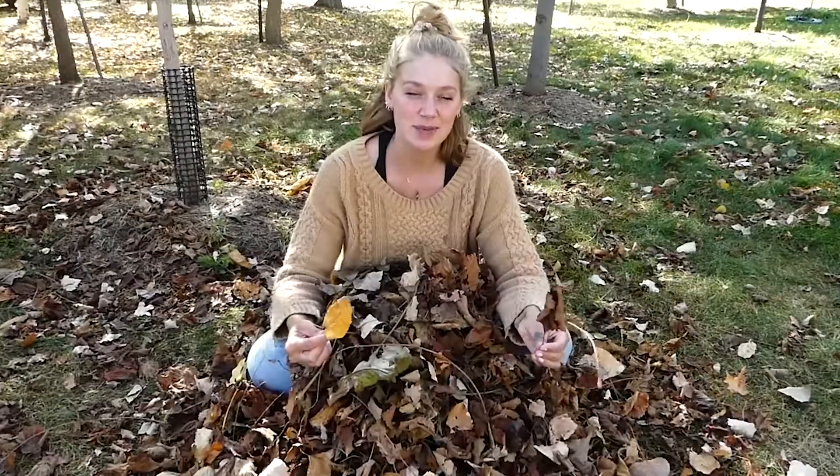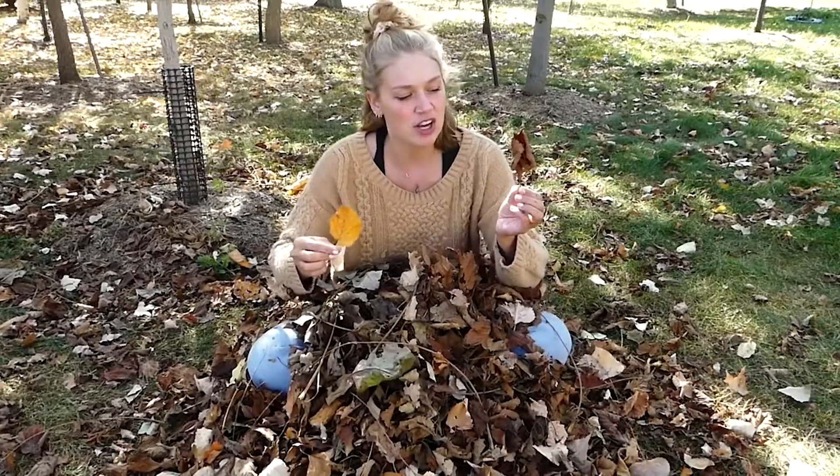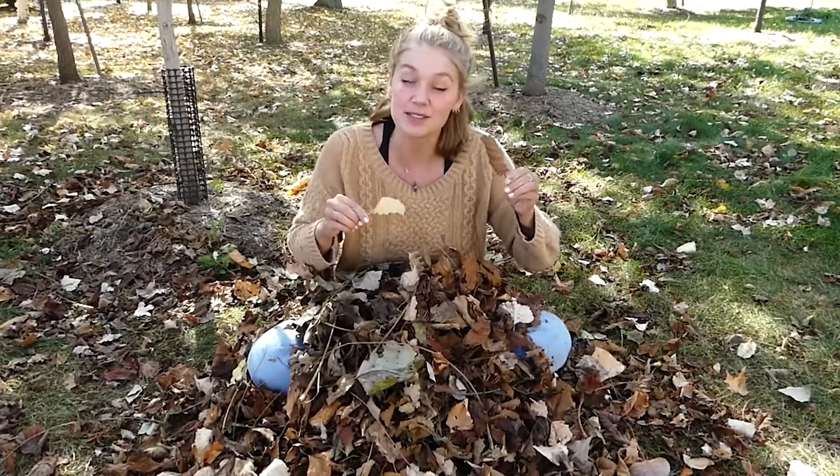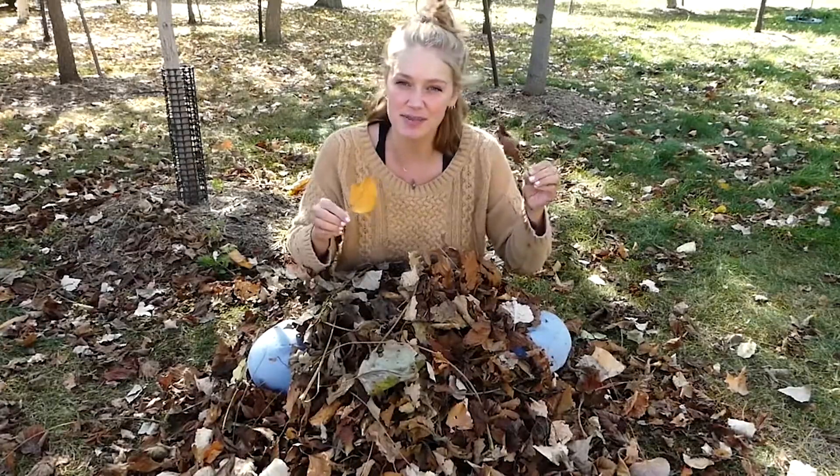So next time you're playing in your leaf pile, you can look at all the different colors and kinds of leaves there are, and you can even start thinking about the different shapes and sizes that each leaf might be.